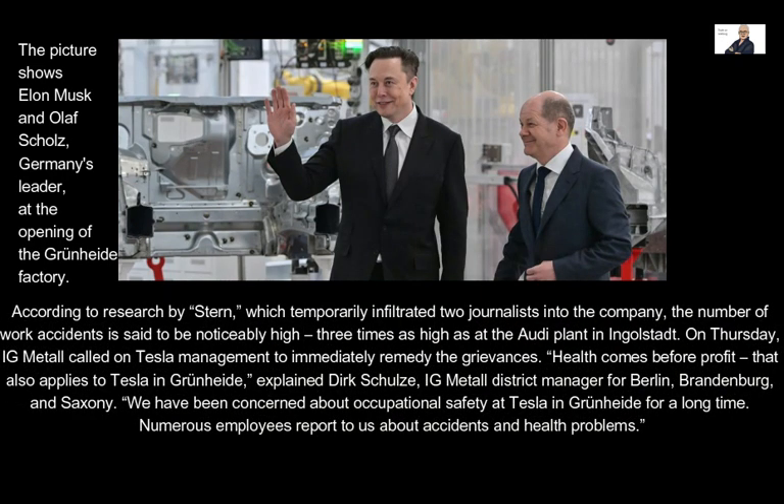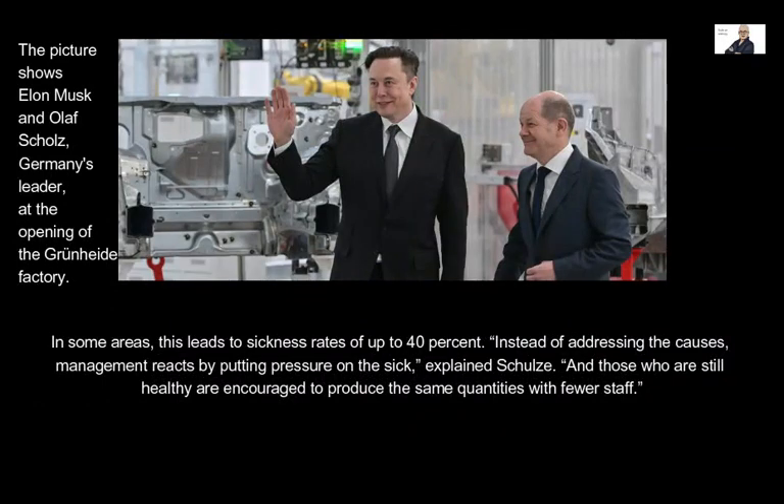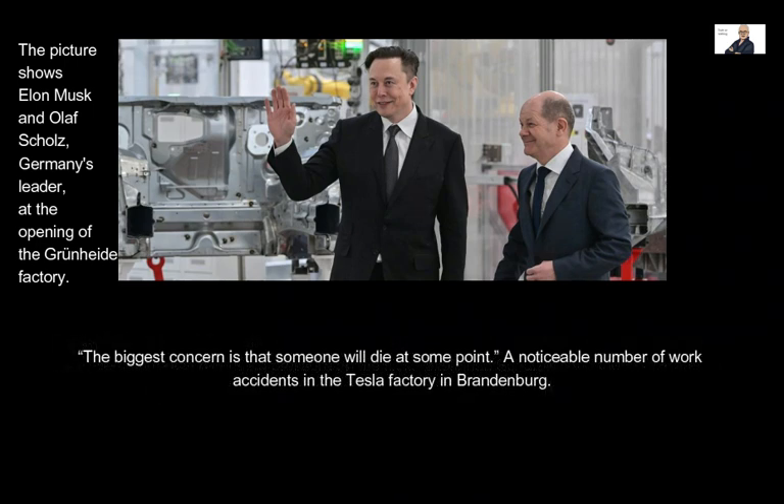According to research by Stern, which temporarily infiltrated two journalists into the company, the number of work accidents is said to be noticeably high — three times as high as at the Audi plant in Ingolstadt. IG Metall called on Tesla management to immediately remedy the grievances, with Dirk Schulz stating: 'Health comes before profit.' Numerous employees reported accidents and health problems, with sickness rates of up to 40 percent in some areas. Instead of addressing the causes, management reportedly put pressure on sick employees, while healthy workers were encouraged to produce the same quantities with fewer staff. The biggest concern is that someone will die at some point.